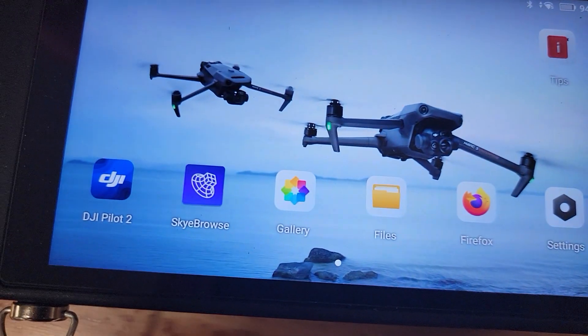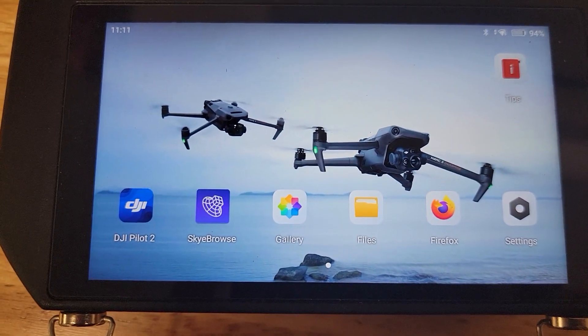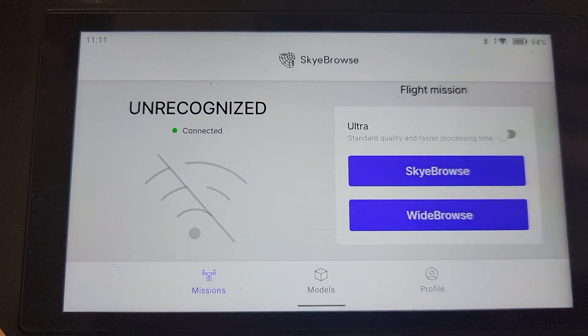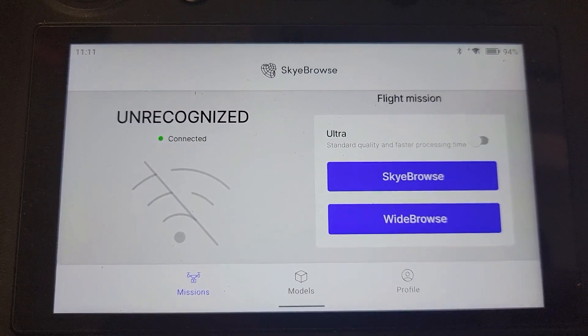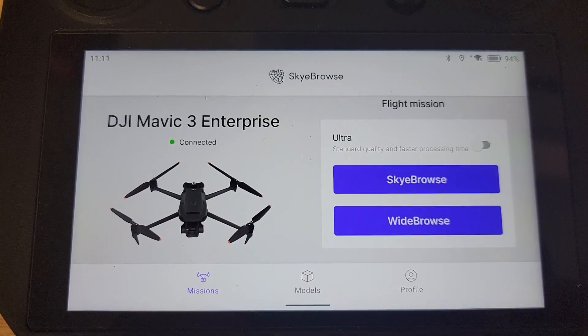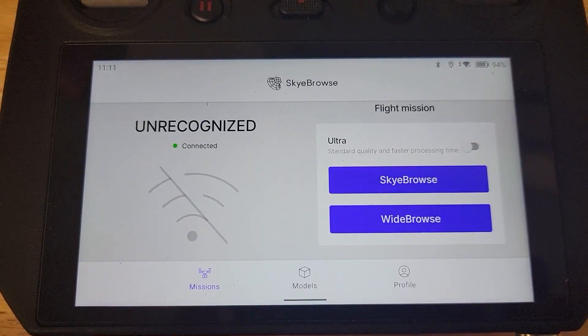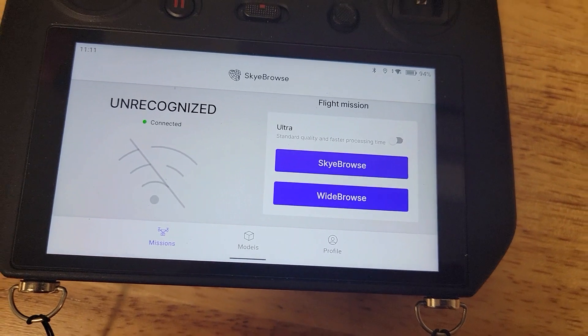I have Skybrows and I have DJI Pilot 2. If I start up Skybrows, and you end up getting it flashing between Mavic 3 Enterprise and Unrecognized, it's telling you that it's competing with the app.